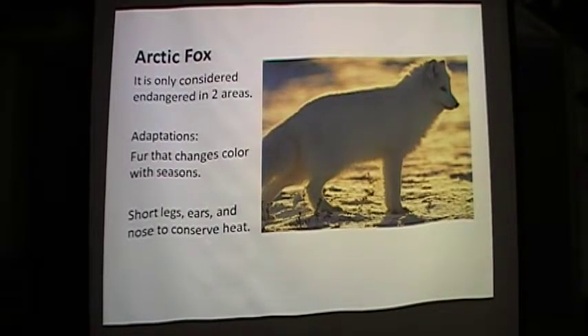The arctic fox has adapted by growing fur that changes color with the seasons. Its ears and nose are short to conserve heat, and its tail, when wrapped around itself, provides warmth.